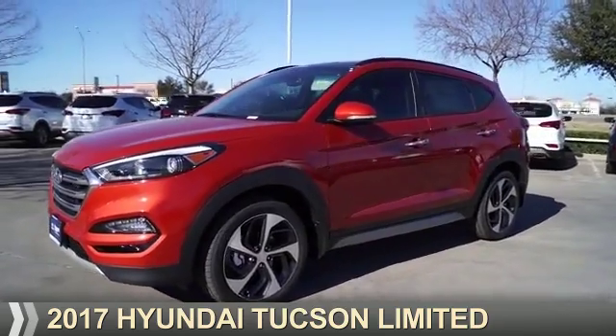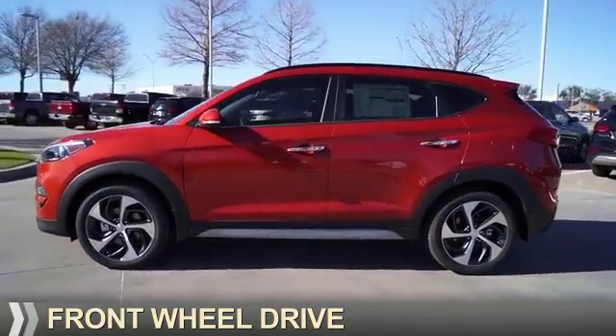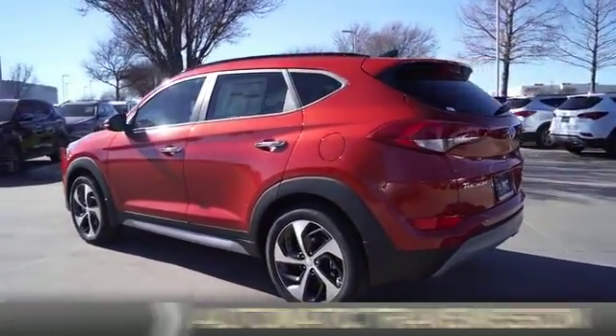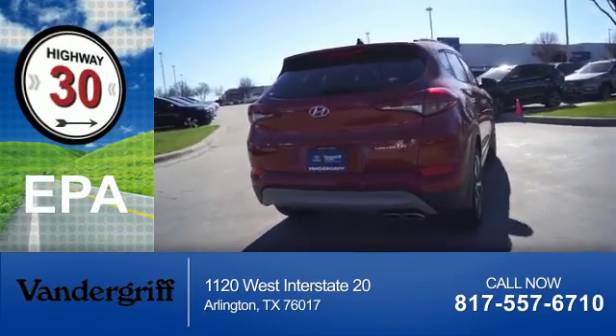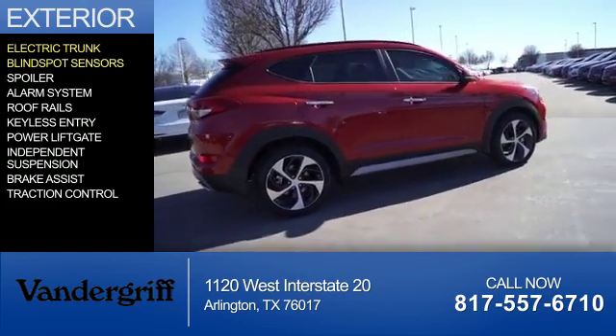Presenting the 2017 Hyundai Tucson. It's powered by front-wheel drive, a 1.6 liter four-cylinder engine, and an automatic transmission. Great fuel efficiency saves you money by requiring fewer trips to the gas station.